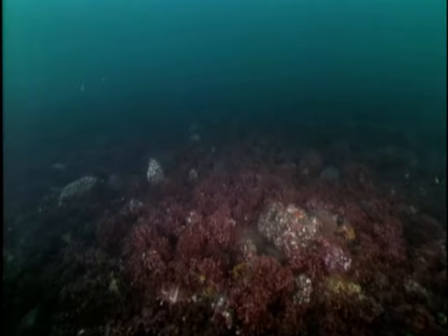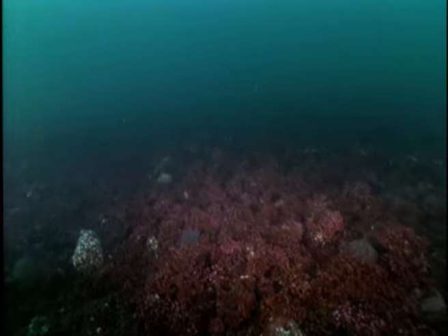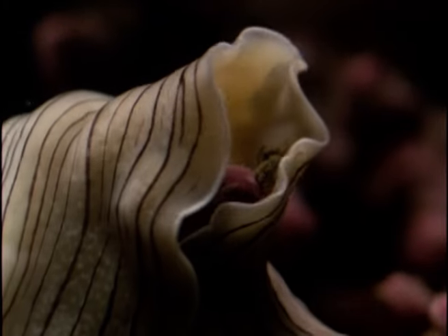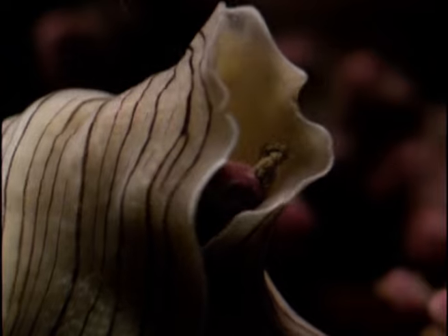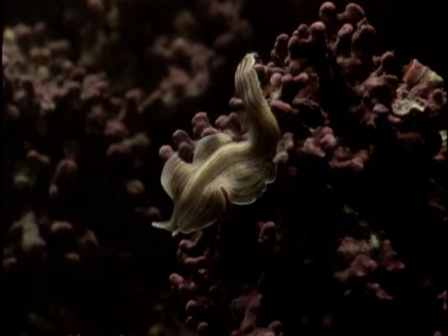This unique habitat covers several acres of riverbed and supports marine life as varied as that of any tropical coral reef. A flatworm, just over an inch long, glides over and through the maerl.